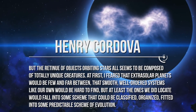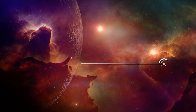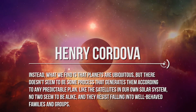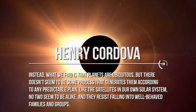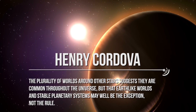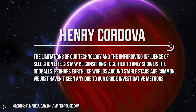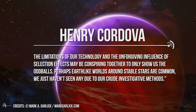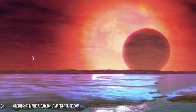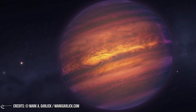I feared that smooth, well-ordered systems like our own would be hard to find, but at least the ones we located would fall into some classifiable scheme. Instead, what we find is that planets are ubiquitous, but there doesn't seem to be a process that generates them according to any predictable plan. Like the satellites in our own solar system, no two seem to be alike. The plurality of worlds around other stars suggests they are common throughout the universe, but Earth-like worlds and stable planetary systems may well be the exception, not the rule. The limitations of our technology and selection effects may be conspiring to show us only the oddballs. Perhaps Earth-like worlds around stable stars are common — we just haven't seen any due to our crude investigative methods. We are far from having a classification for exoplanets like the one we built for stars, and we will need a lot of observations before we can build good statistics. This is why CHEOPS and similar missions are so important.